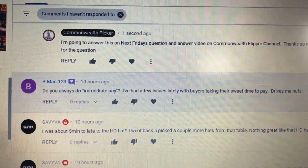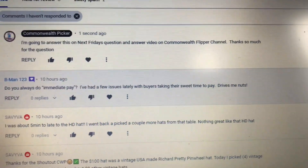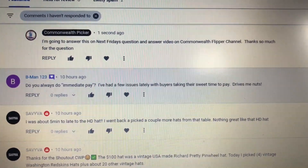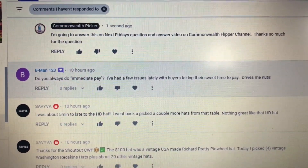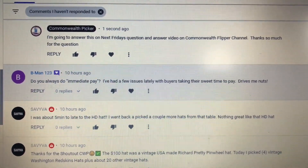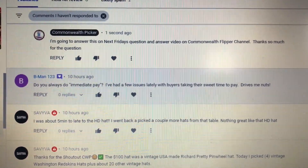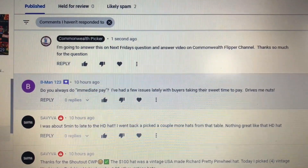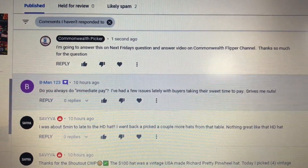Do you always do immediate pay? I've had a few issues lately with buyers taking their sweet time to pay — drives me nuts. The short answer is yes, I always do immediate pay. There are some circumstances where you can't: if you send an offer to somebody, if they send an offer to you, if it's a best offer item, and obviously for items done with auction. But other than that, 99.9% of the time I do immediate pay.